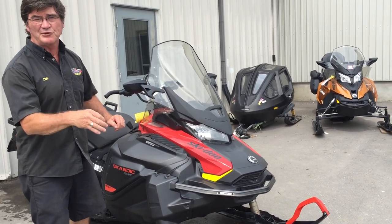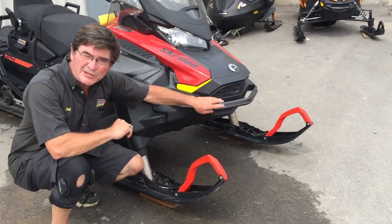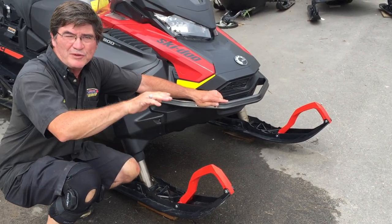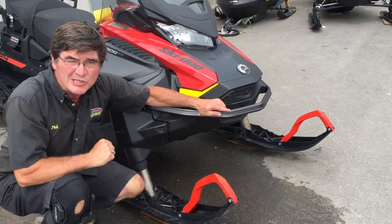Why is it the ultimate way of getting into a remote cabin or cottage? Let's start at the front. Bellypan, no A-arms — it's a stress suspension. Goes right over the snow, right over the beaver dams and logs just like a toboggan.